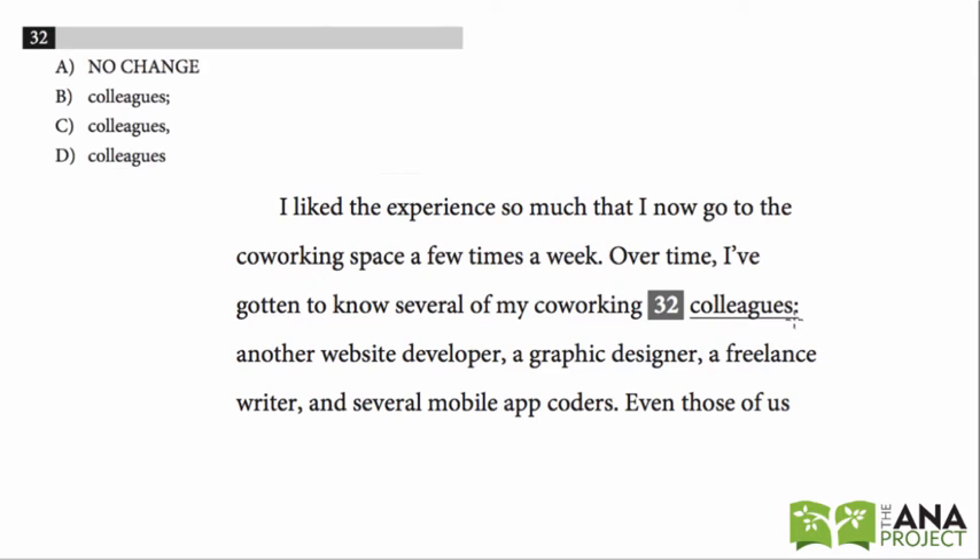With the colon, we know that we have to have a complete phrase and an independent clause before the colon. A good way to test it is just to read it and pretend the colon's a period. So: 'Over time I've gotten to know several of my co-working colleagues.' 'Over time' is the dependent clause; 'I've gotten to know several of my co-working colleagues' is the independent clause. Together this is a complete sentence.